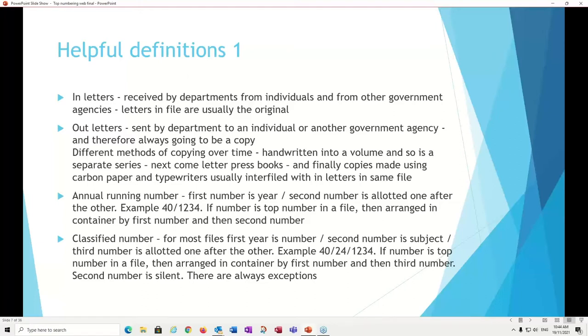There is also what's called a classified number, where you get a subject entry — so you often see three numbers. For example: 40/24/1234. It's still the 1234th letter in the year 40, but it's been given the subject number 24. You will still find it in the box at 1234 within 1840 or 1940 — the middle number is silent. There are always exceptions, and some departments do things slightly differently.